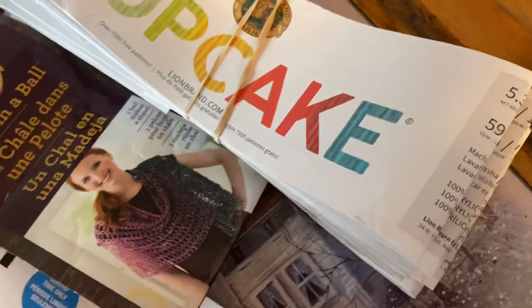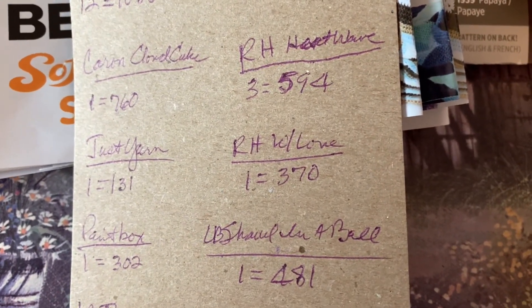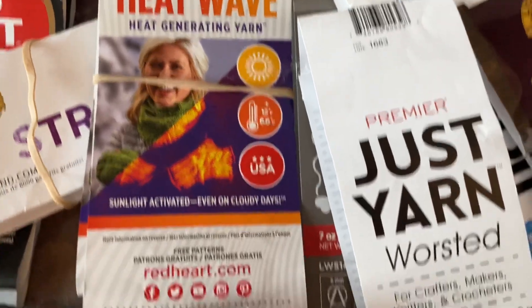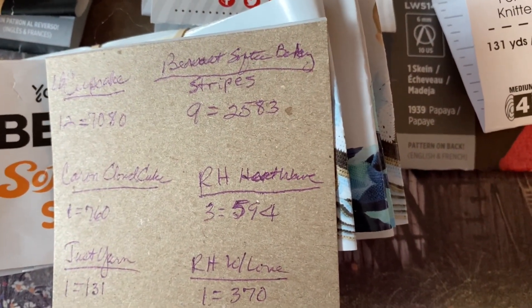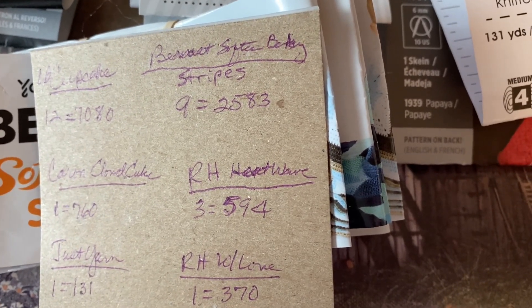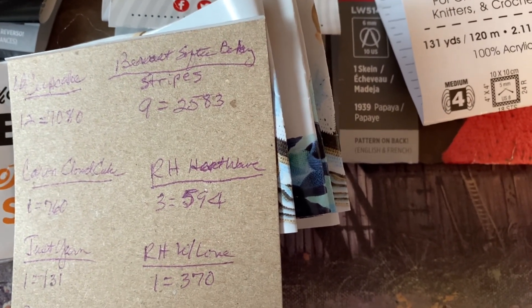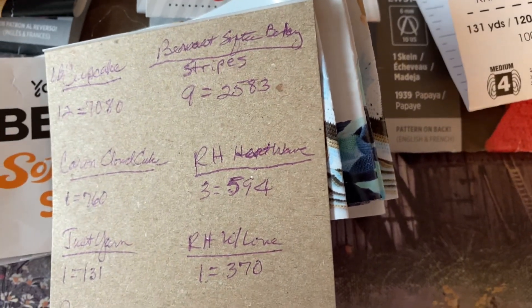I used 12 of the Lion Brand Cupcake, for a total of 760 yards. Three of the Red Heart Heat Wave at 594 yards. And Bernat Softie Baby Stripes — I used nine of those for 2,583 yards.